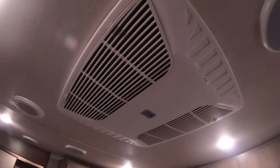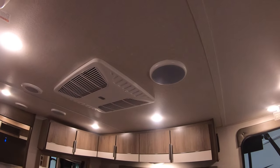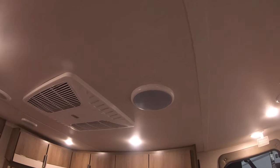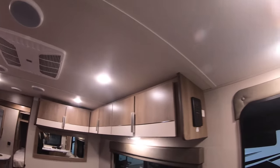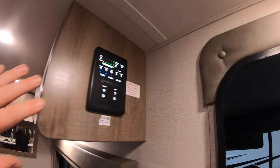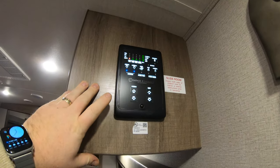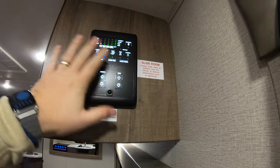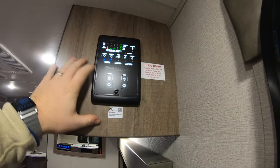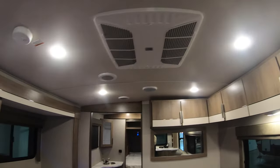This unit does have an AC in it which is ducted throughout, and you can see all the speakers on the ceiling as well. Right up front in the convenient area, this is where your awning, slides, tank levels, water, and lights controls all live. It's got a motion light too so you walk up and everything lights up for you. It's tucked in the side — really nice — not in a door that you're going to leave open and hit your head.